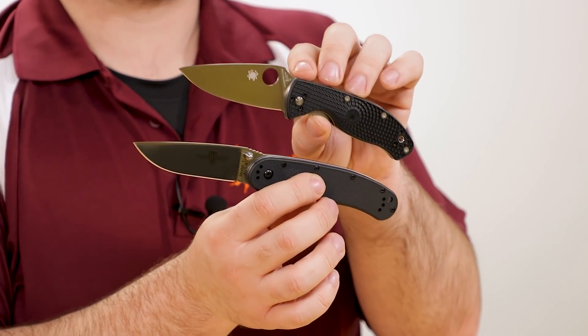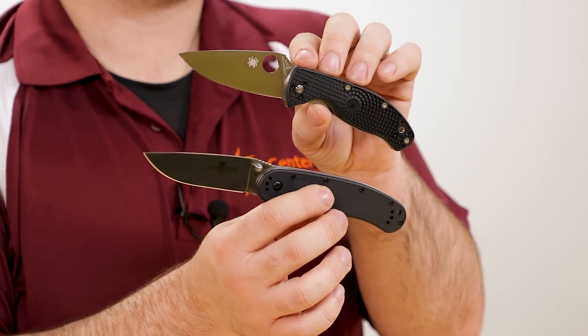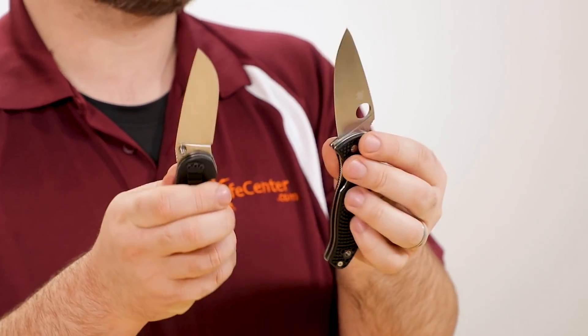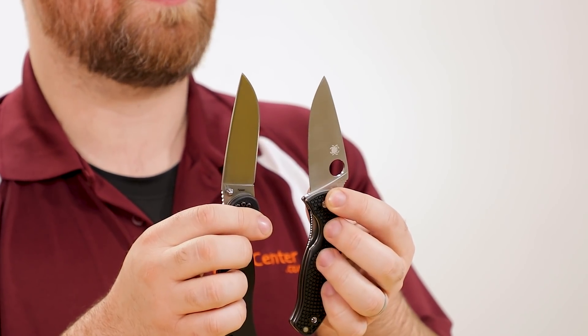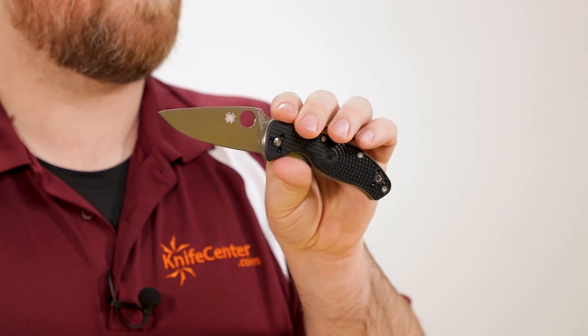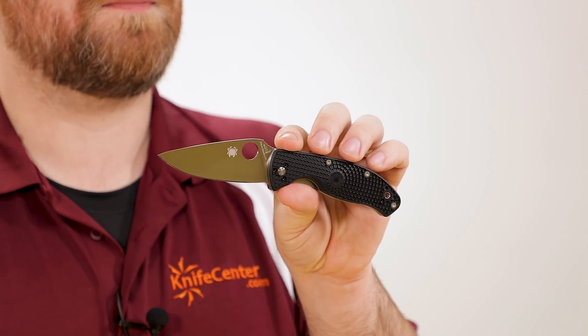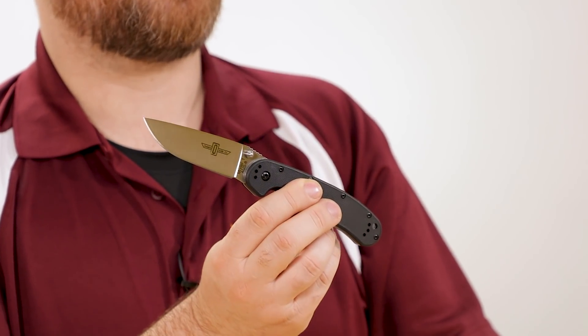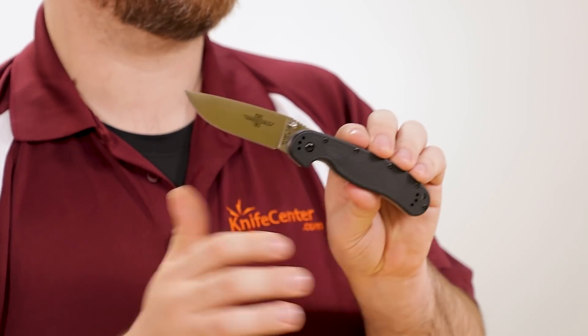When I hold the two knives up next to each other, you can see pretty readily that the RAT1 is longer than the Tenacious, but both of them have nearly an identical amount of sharpened edge to get your work done. We're at about three and a quarter inch on the Ontario, and the Spyderco actually comes in an eighth inch longer. However, when you measure from the tip of the knife all the way to the leading edge of the scale it tells a little bit different story — three and three eighths on the Spyderco, and nearly three and five eighths for the Ontario. So keep that in mind if you need to stay under three and a half inches where you live.